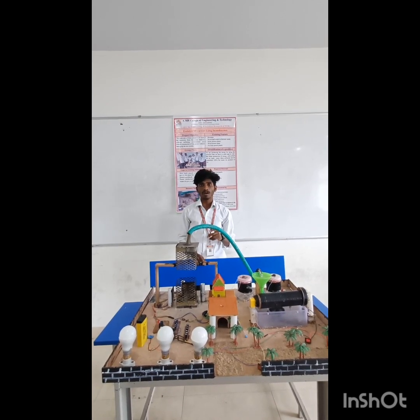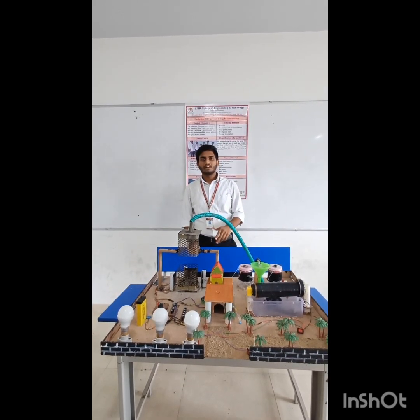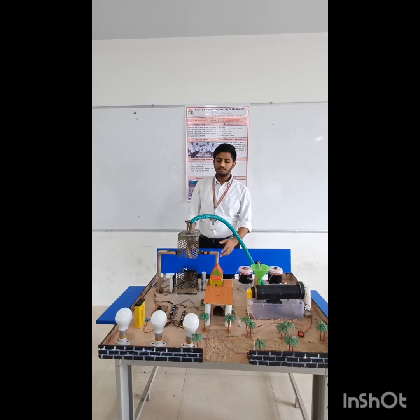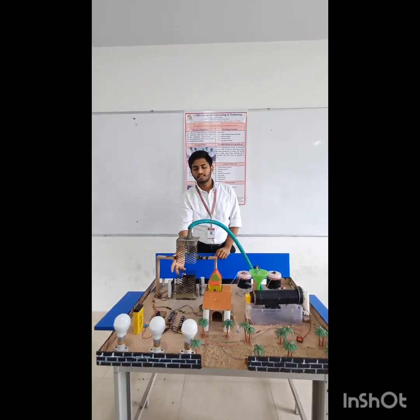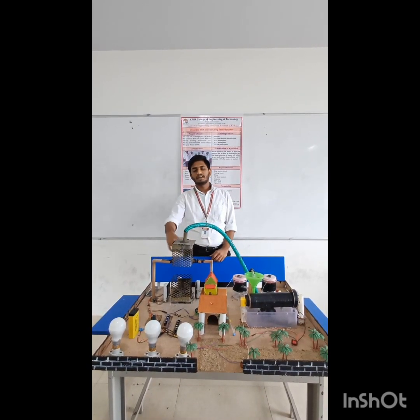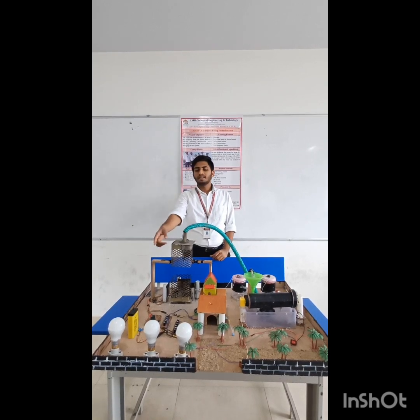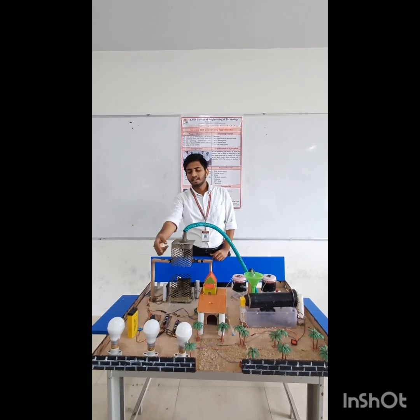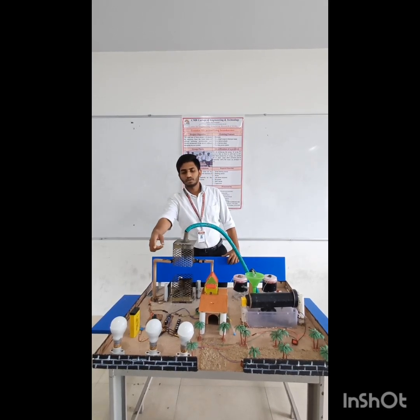I am Chakra, here to explain the methodology of our project. First, we collect the wet waste and burn it. By heating, the solar panel absorbs the energy, and that energy is stored into the battery. From the battery, capacitors take the energy, and we use that energy to power the bulbs.